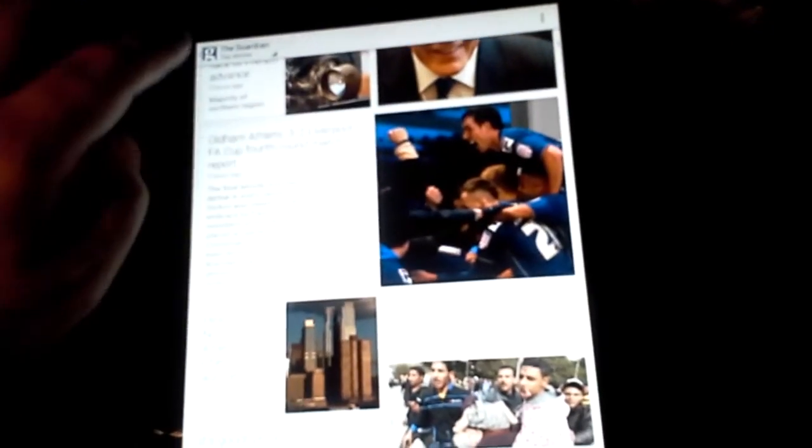I heard about it in the UK. I have a whole bunch of categories — lifestyle and more.